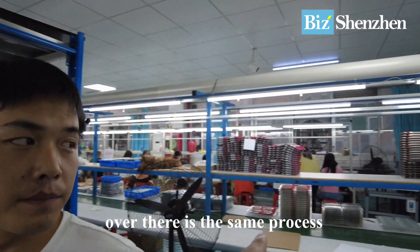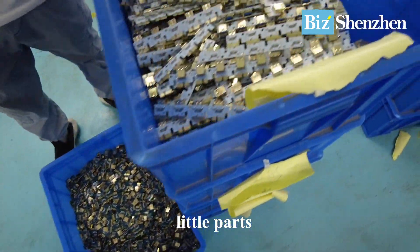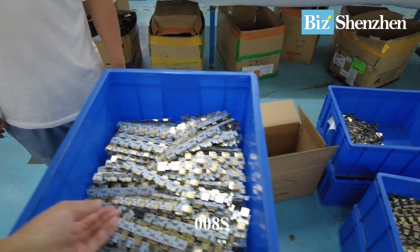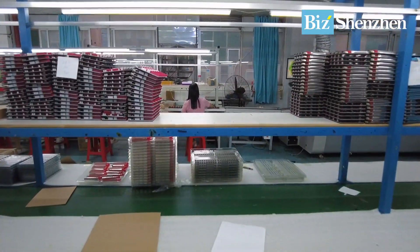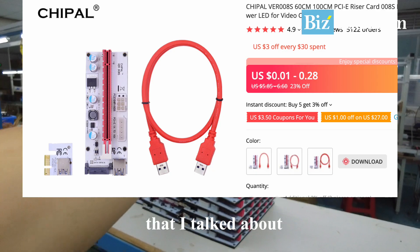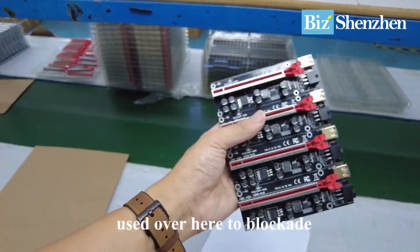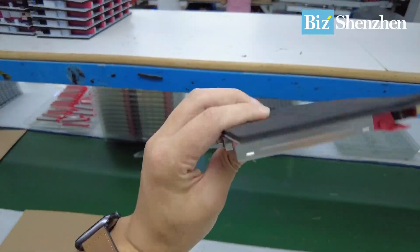Over there is the same process — just another assembly line. They have two assembly lines. You can see all the little parts here — this one has LED lights. I think this one is the Double 008S, so they have many different parts and models. This metal plate is used here to block it. I'm not a miner myself, but this is definitely an upgraded solution for the riser.